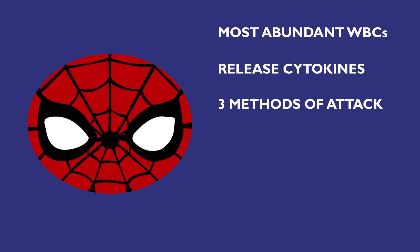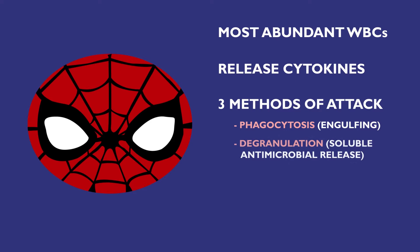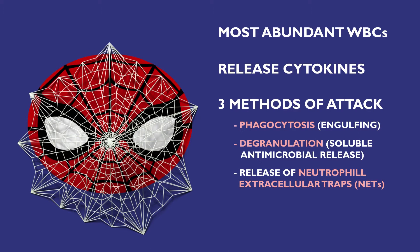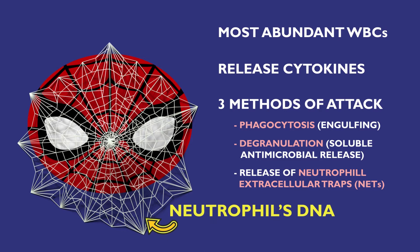Neutrophils attack pathogens in three ways: phagocytosis — engulfing pathogens, and they can ingest up to 20 each; degranulation — the release of soluble antimicrobials; and the release of neutrophil extracellular traps, or NETs. Think of neutrophils as the Spider-Mans of your immune system, with NETs as their webs. NETs are primarily composed of the neutrophils' DNA and bind pathogens, thanks to positively charged proteins on the bacteria's surface interacting with negatively charged chromatin fibers.